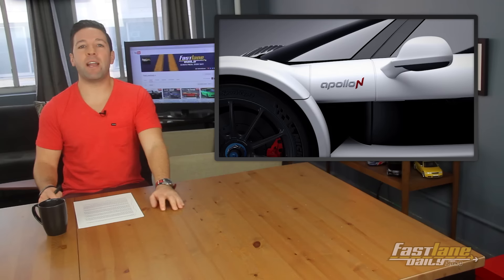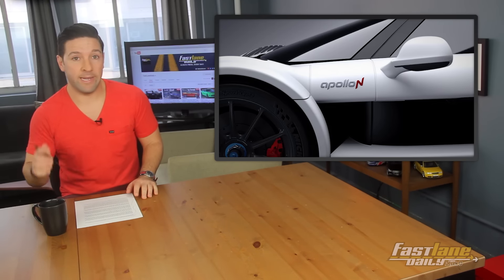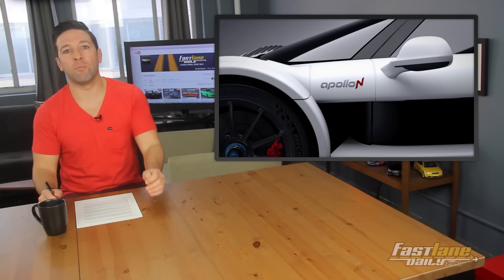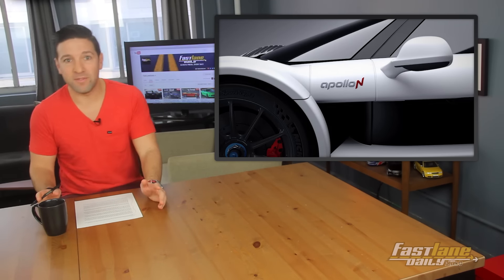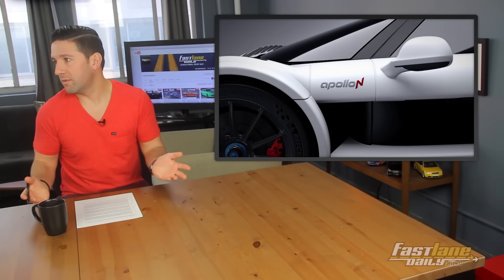The new Bugatti Chiron hasn't even been officially shown yet, and it already has a competitor. Here it is — the Apollo N. It will be produced by Apollo Automobile GmbH, previously known as Gumpert, which was acquired by Team Venture, owner of DeTomaso. It used to be the Gumpert Apollo, essentially.